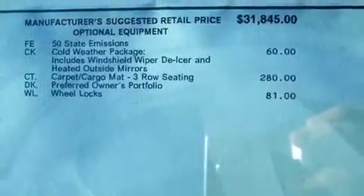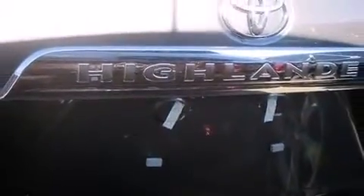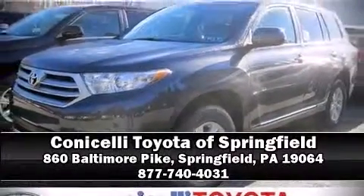When road conditions become unpredictable, rely on all-wheel drive to maintain outstanding control. Our knowledgeable sales staff is available to answer any questions that you might have. We are here to help you.